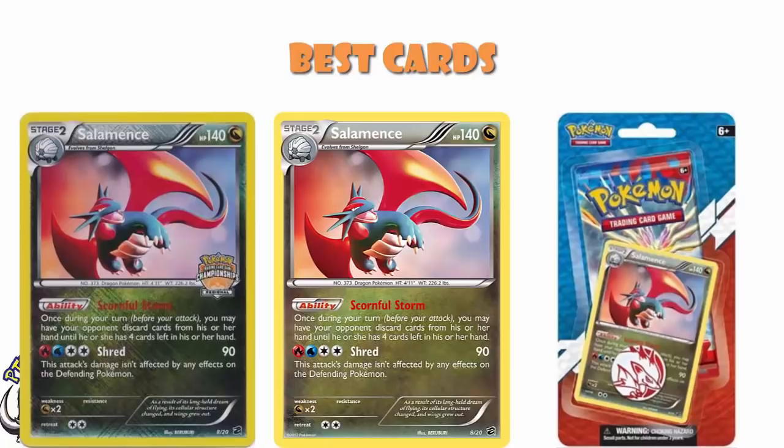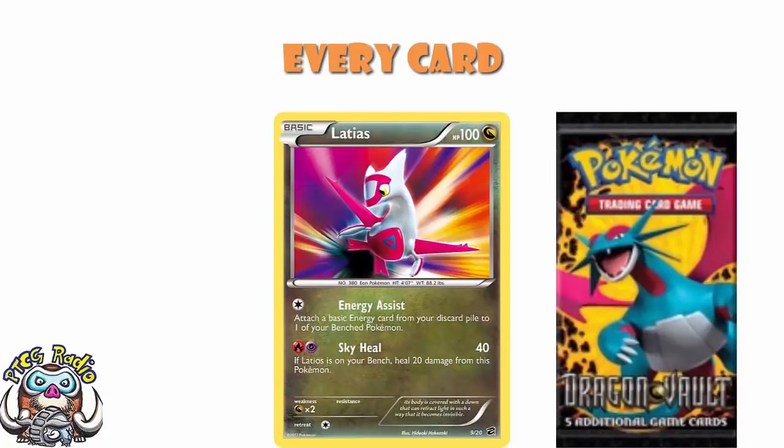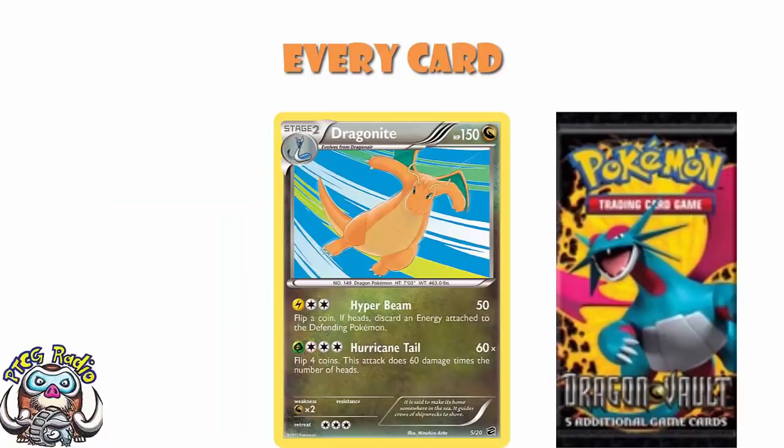Because there are so few cards in the set, let's very quickly run through the entire set. There was a Latias — two energy, 40 damage, heal 20 if Latios is on your bench — not particularly good. There were two Dratini, neither of which were particularly good; they had 40 HP, one could paralyze but it was a two-energy attack. There were two Dragonair — too expensive to really be particularly good, the attacks didn't do very much damage. There was a Dragonite which could do 50 damage and discard an energy if you flip heads, but also four energy for Hurricane Tail — 60 damage for each heads from four coins is nice, but four coins, so no.